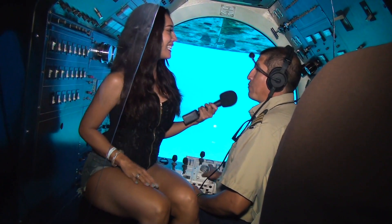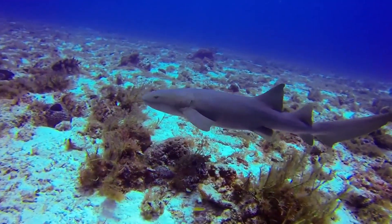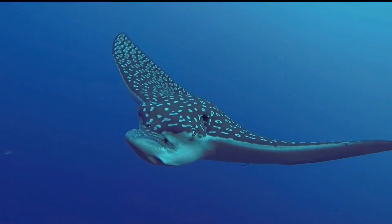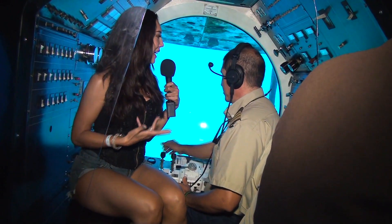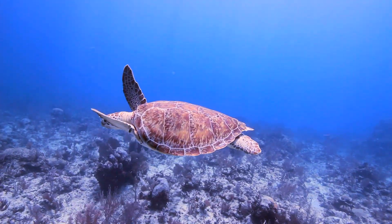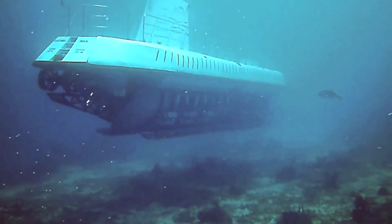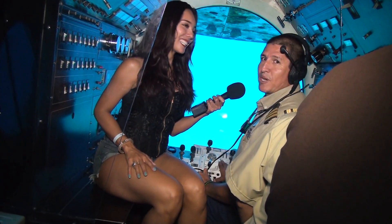¿Qué has visto así que te fascina? Hemos visto delfines, hemos visto tiburones martillo. Cada inmersión es realmente diferente, nunca te deja de sorprender. ¿Es complicado manejar el submarino? Una vez que ya lo practicas es sencillo, pero siempre tienes que tener mucho cuidado para no dañar el ambiente. Muchísimas gracias. Muchísimas gracias a ustedes que vinieron y los esperamos muy pronto.